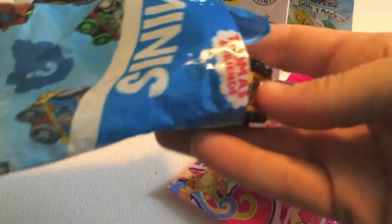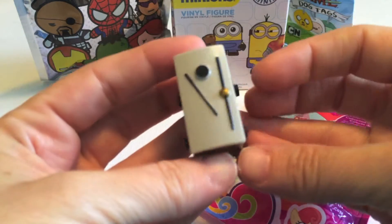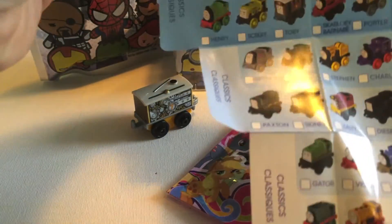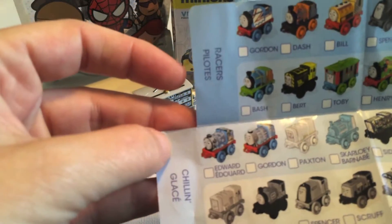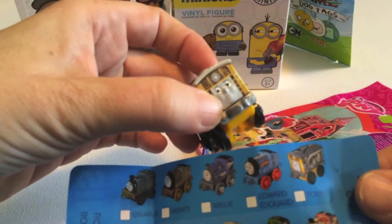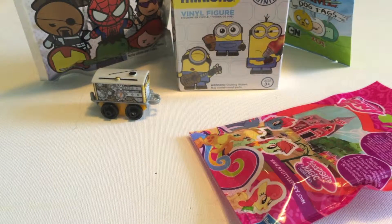We've been pretty lucky — I think there's only one we've had duplicates of. This is a new one. Oh, isn't that cool? We've got number seven on the side. I love all the details, and of course you can hook them all up together too. We'll see if we can find out who he is. I think we got him up front — I think that's Toby. Yeah, there he is. There's his little face. Cute.